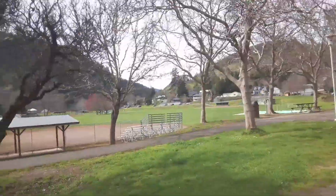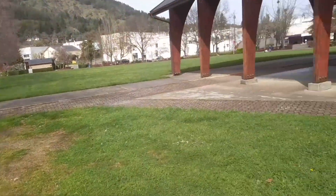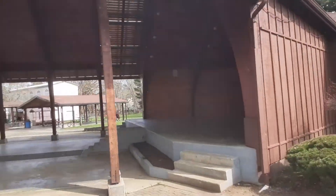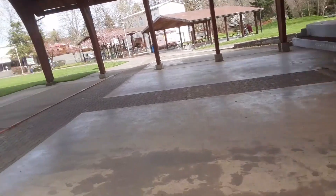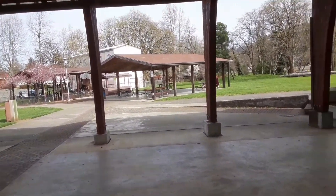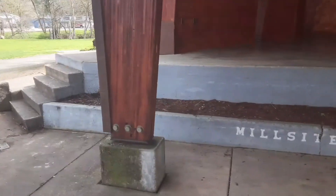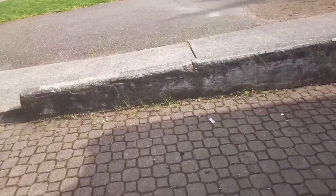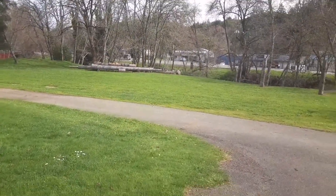It's like a campground over there with some RVs and some nice houses. There's a little bandstand and a little place to have a picnic. There's a cool little fallen tree too.